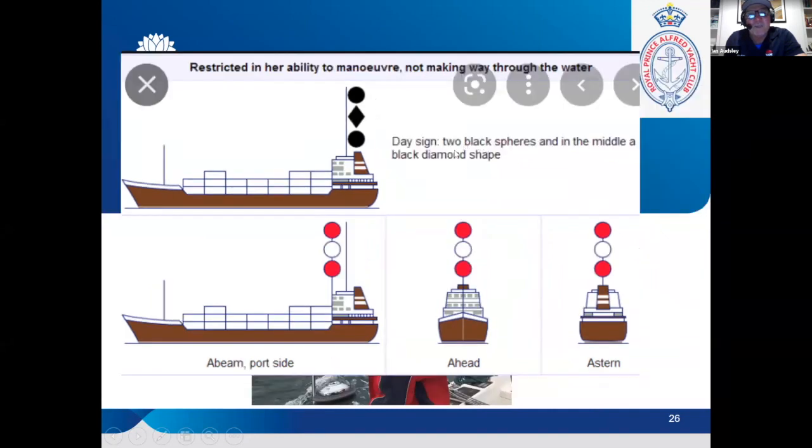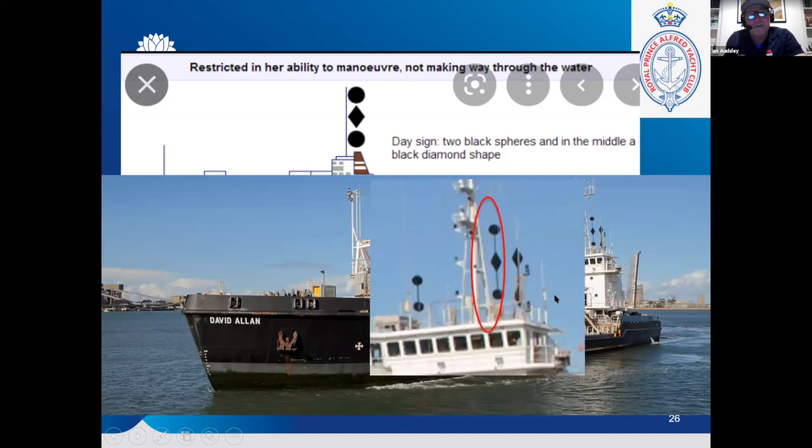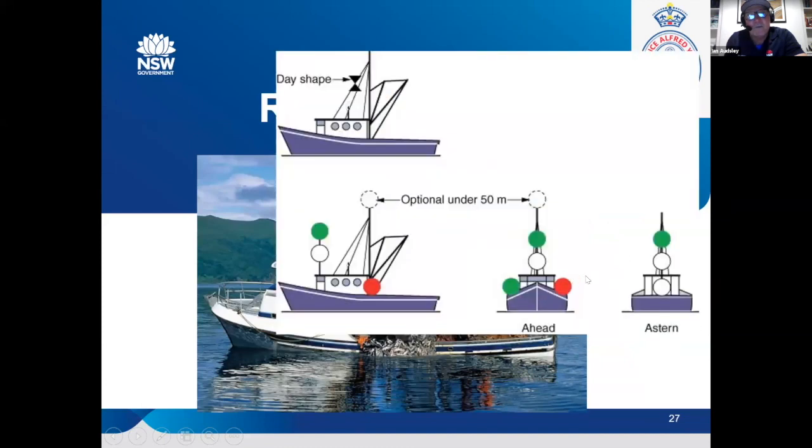The other signal is for vessels restricted in their ability to manoeuvre — a diamond shape. In Newcastle it's the dredge, which regularly comes in and out. The passing side is always the diamond side. If you see a dredge, the diamonds are a girl's best friend — that's how to think of it. Fishing boats are an interesting one and very non-compliant. They're meant to carry two cones apex-together symbol. You've only got to give way to a fishing boat technically when they're fishing — green over white at night is the symbol to say they're fishing.